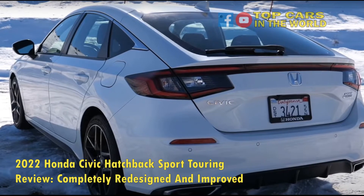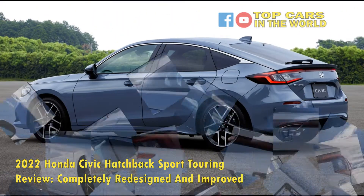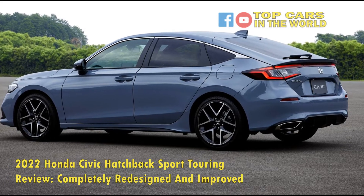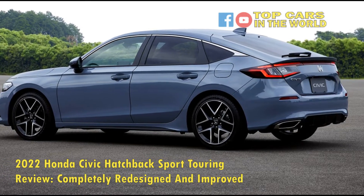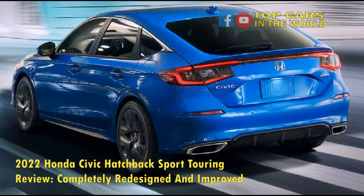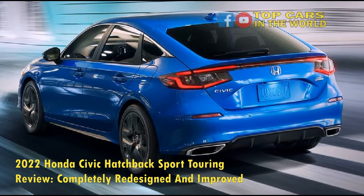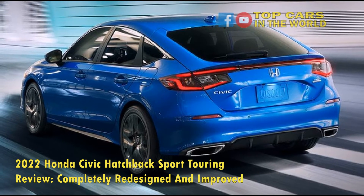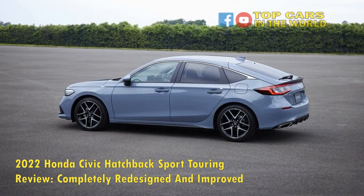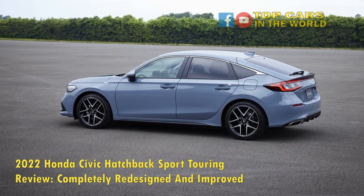2022 Honda Civic Hatchback Sport Touring First Drive. The all-new Civic Hatch is a very well-rounded daily driver. The 1.5-liter turbocharged engine offers extremely smooth acceleration. The clutch is soft enough to ensure you don't regret your choice in gearbox. The shifter is a tad crunchy and not as crisp as the Civic Si; however, in a weird way, it adds to that raw driving feel and engagement. While the Civic sounds rather quiet, it can sound a tad throaty when you push it, but not really a sports car sound in any way.